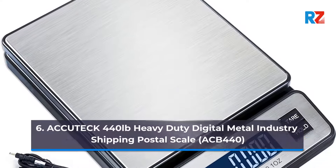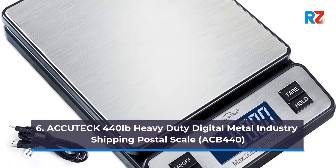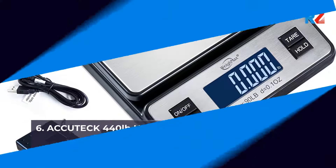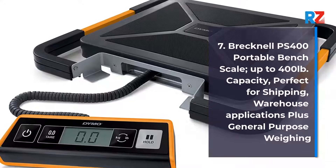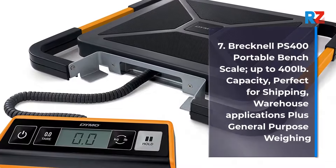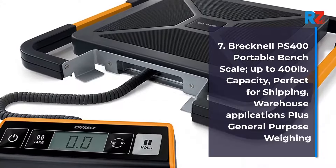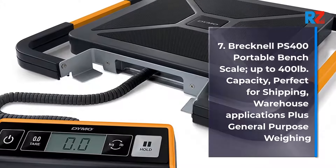6. Acute Ec 440 lb Heavy Duty Digital Metal Industry Shipping Postal Scale, ACB 440. 7. Brekno PS 400 Portable Bench Scale, up to 400 lb Capacity, Perfect for Shipping, Warehouse Applications, Plus General Purpose Weighing.